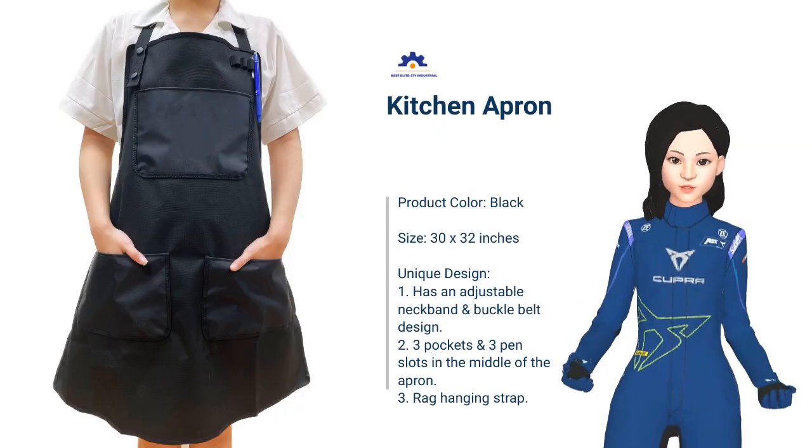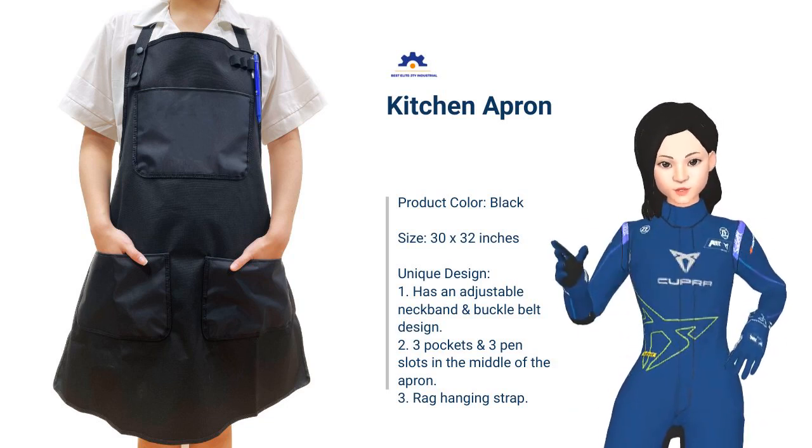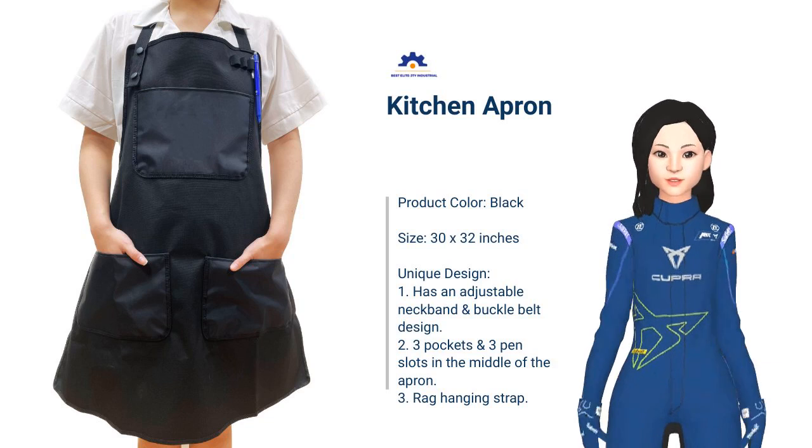First, let me begin by introducing the kitchen apron. The whole apron extends from the chest to the knees with waterproof, anti-oil functions, keeping you away from kitchen oil.